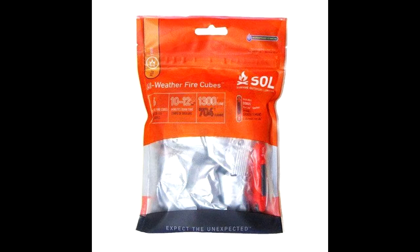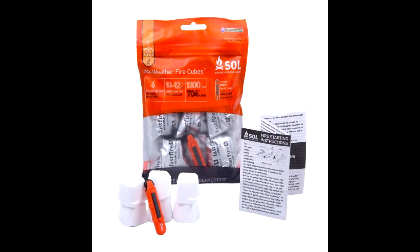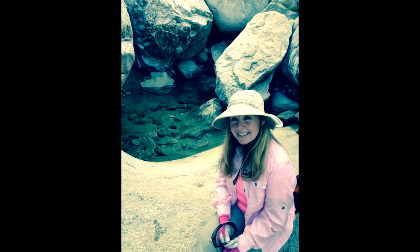Whether you're getting a fire going to cook a meal, stay alive, or signal for help, having the ability to start a fire in all weather conditions is vital. The SOL all-weather fire cubes, complete with a fire light sparker, easily get a fire going in any weather — blizzard, rain, or extreme wind. Land a spark onto a tinder cube and the SOL all-weather fire cubes will burn for 10 minutes at 1,300 degrees. The kit contains six tinder cubes, the sparker lighter, and comprehensive instructions.